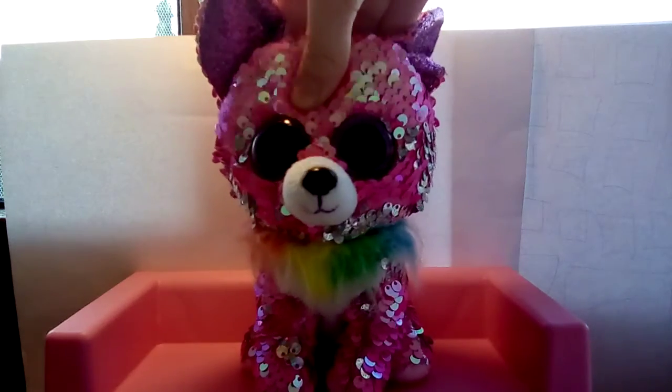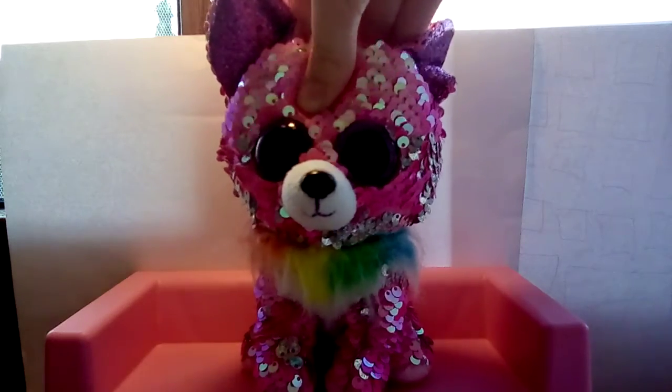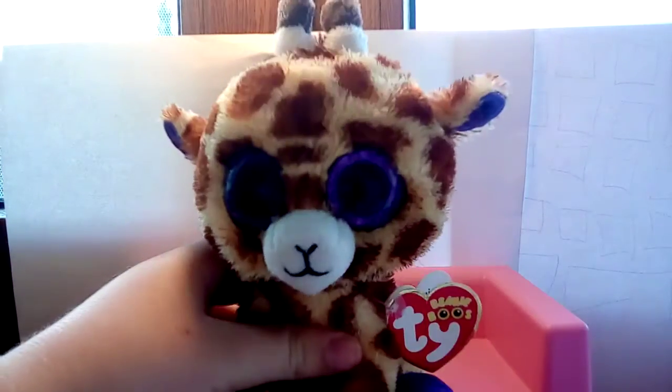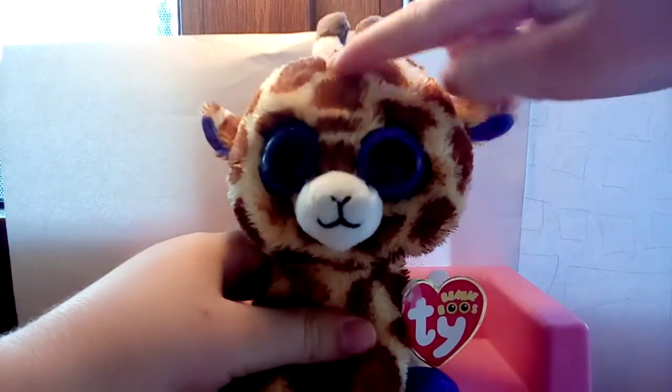Hi guys and welcome back to another video! Today I am going to be showing my beanie boos I got for my birthday. So let's get started. The first beanie boo is Safari the giraffe.